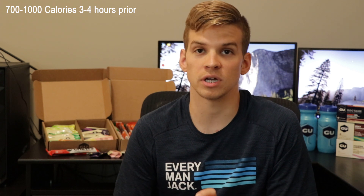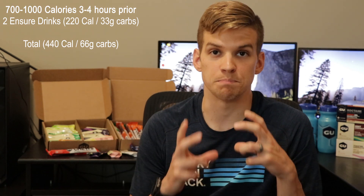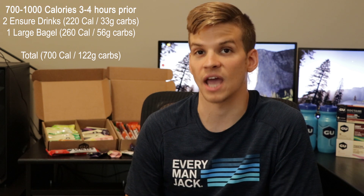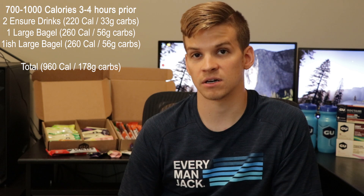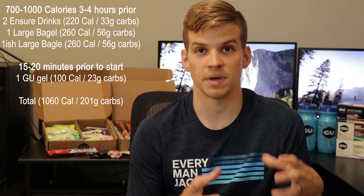For me, first thing when I get up, I have two Ensure shakes — each one has 220 calories. Then a bagel in the toaster, one of those really big bagels with a little butter or jam. Between those three things, that puts me at 700 to 800 calories. Then over the course of the morning as I'm getting ready, driving to the race, and at transition, I have a second big bagel, eating it as my stomach will handle. Then 15 minutes before the race starts, I have my first goo. The goal is to start the swim with the fuel tanks totally full and most calories having cleared the stomach.